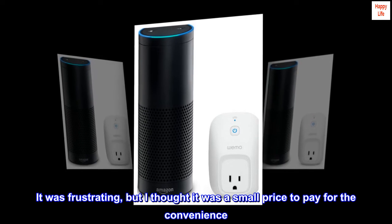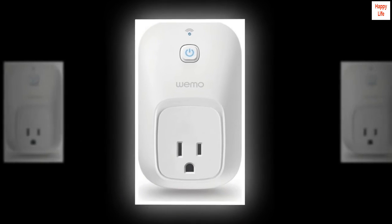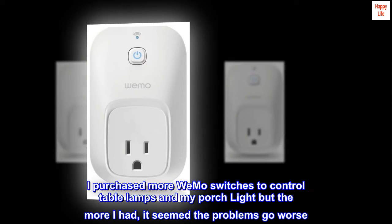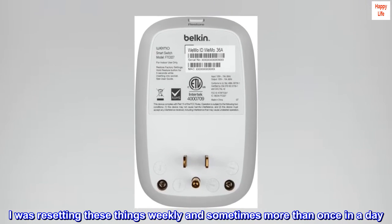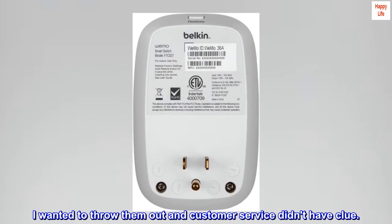It was frustrating, but I thought it was a small price to pay for the convenience. I purchased more Wemo switches to control table lamps and my porch light, but the more I had, it seemed the problems got worse. I was resetting these things weekly and sometimes more than once in a day. I wanted to throw them out and customer service didn't have a clue.